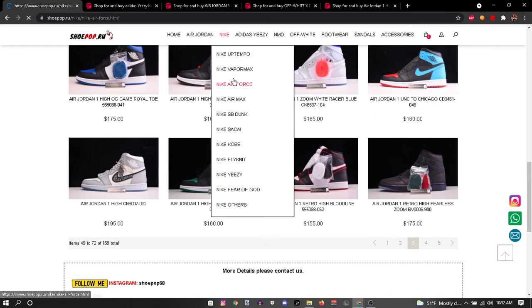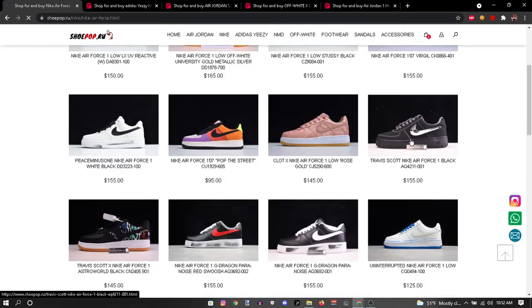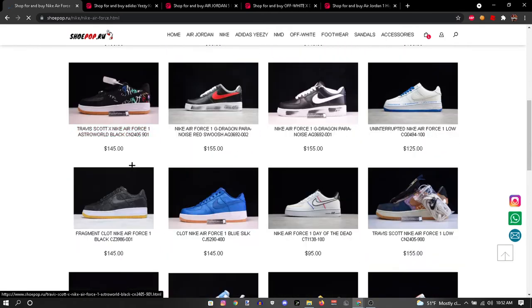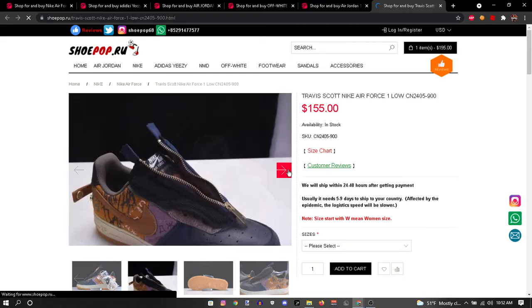Let's check out some Air Forces — I'm kind of looking for one pair of Air Forces. Off-Whites obviously — I love Off-Whites. They got these black ones, those are fire. Travis Scott Air Force Ones — those are fire, let's check those out real quick. Yeah, these are heat, for a fact.